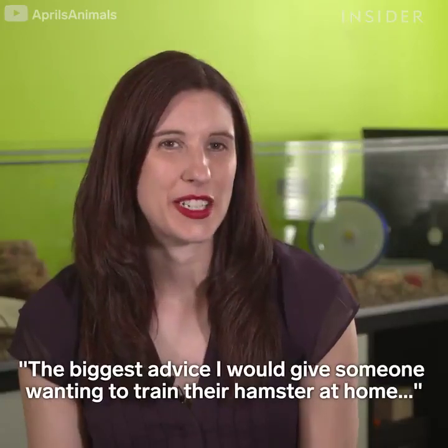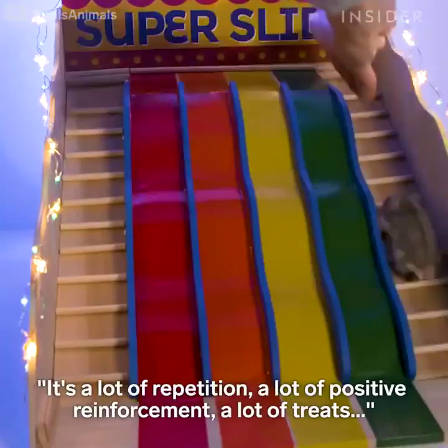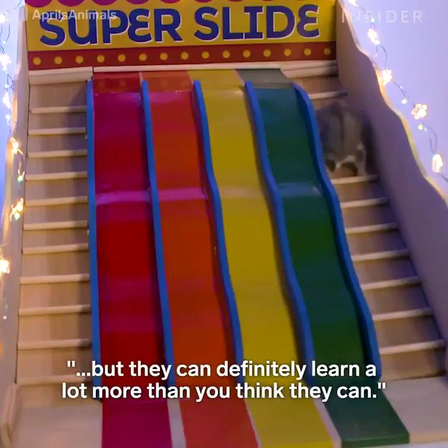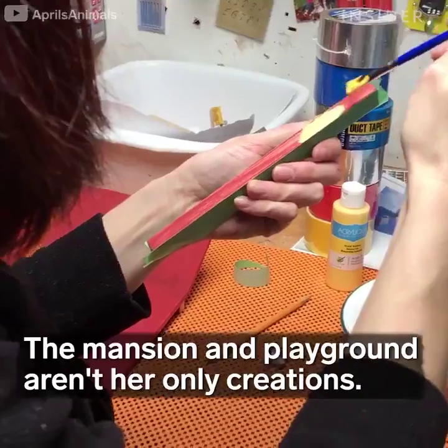The biggest advice I would give someone wanting to train their hamster at home is it's going to take patience. It's a lot of repetition, a lot of positive reinforcement, a lot of treats — but they can definitely learn a lot more than you think they can. Take care, everybody. Bye!